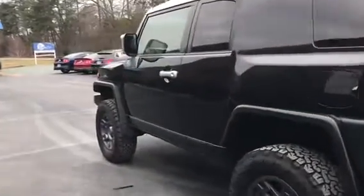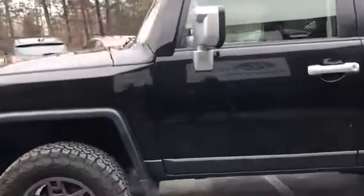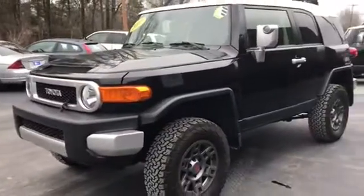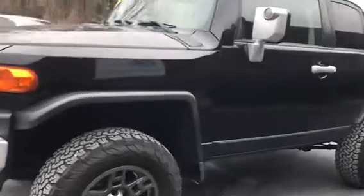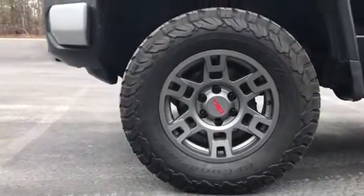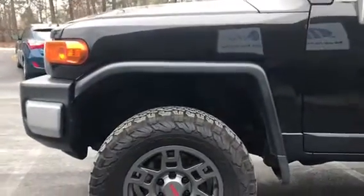The exterior of this is actually in fairly good condition. I don't see any major scratches on it. I think the condition of this FJ Cruiser is actually great. Here we have brand new TRD tires and rims, and this also has a slight three-inch lift as well.